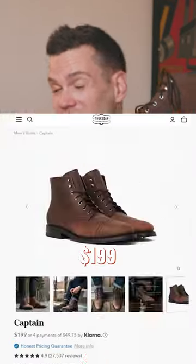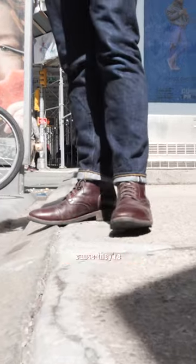The first is the Truman Captain boot at $199. It's got a huge range of leathers, sizes, and widths because they're really, really popular.